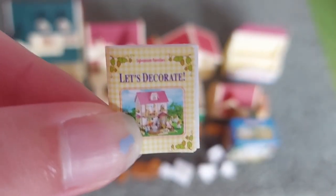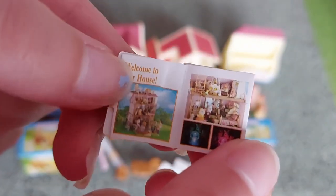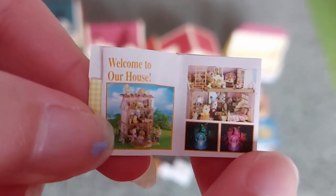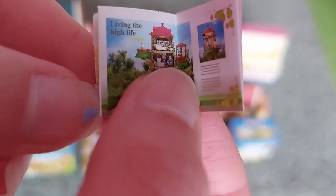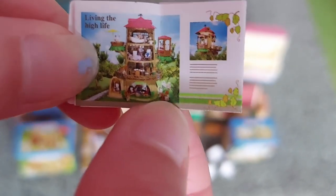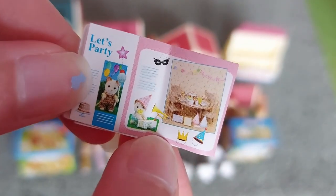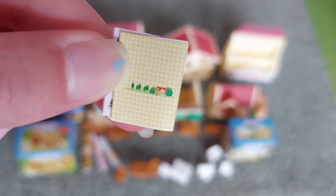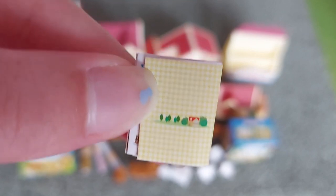This is the last book and it says Let's Decorate. It says Welcome to our house and there's some pictures of the house and the inside of it. And there it says Living the High Life and it's got a picture of Old Oak Hollow Tree House. And it says Let's Party and there's pictures of a party set. And just some pictures of a house and some trees on the back which looks really cute.